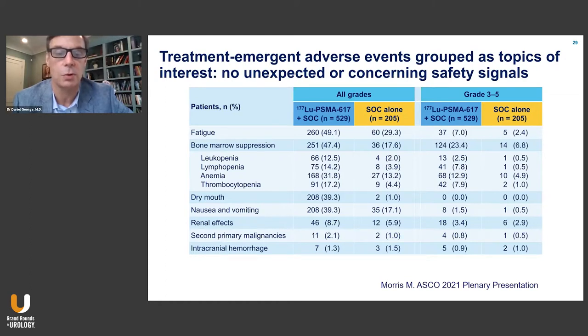There is a small degree of renal effects — 3.4% grade three to five versus 2.9% for standard of care, so fairly similar. Most of the renal effects were low grade.